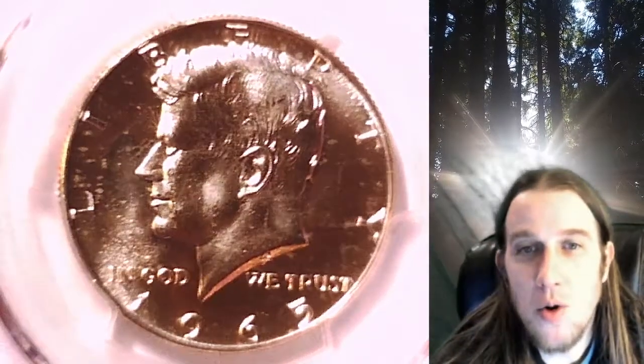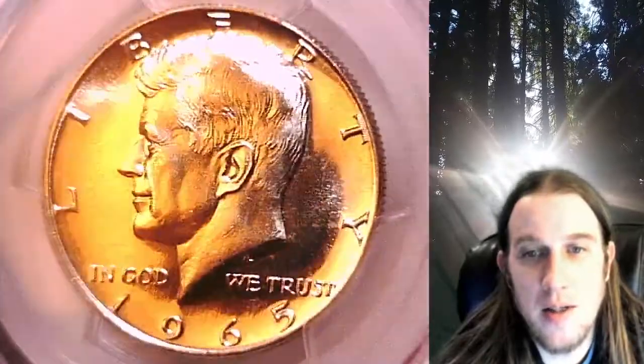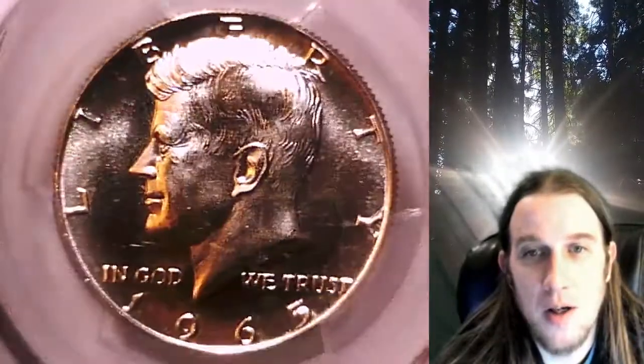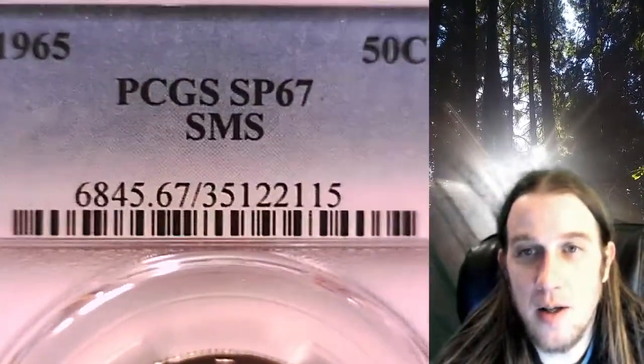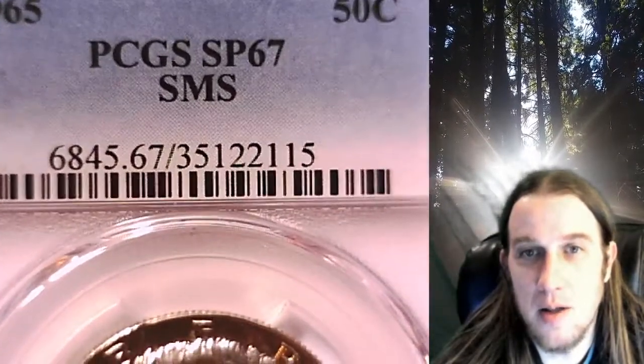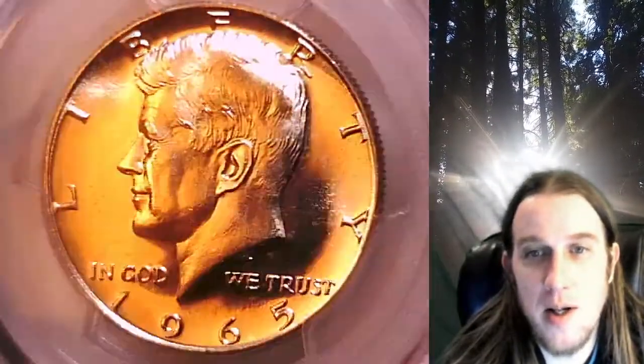Welcome to Time Travelers Coin Exchange. The next coin we're going to take a look at is a 1965 Kennedy Half Dollar. This comes from a Special Mint Set and it has been graded by PCGS. They graded it Special Strike 67. This is from an SMS Special Mint Set.